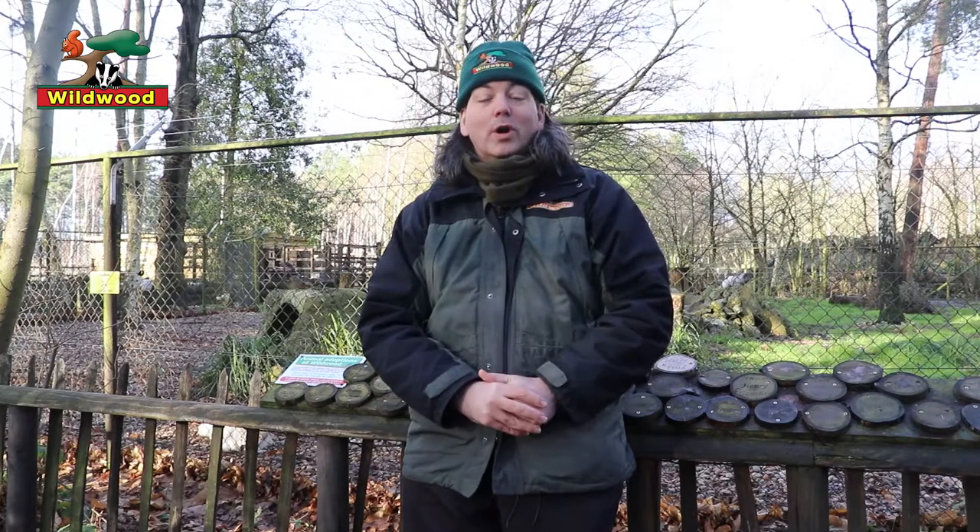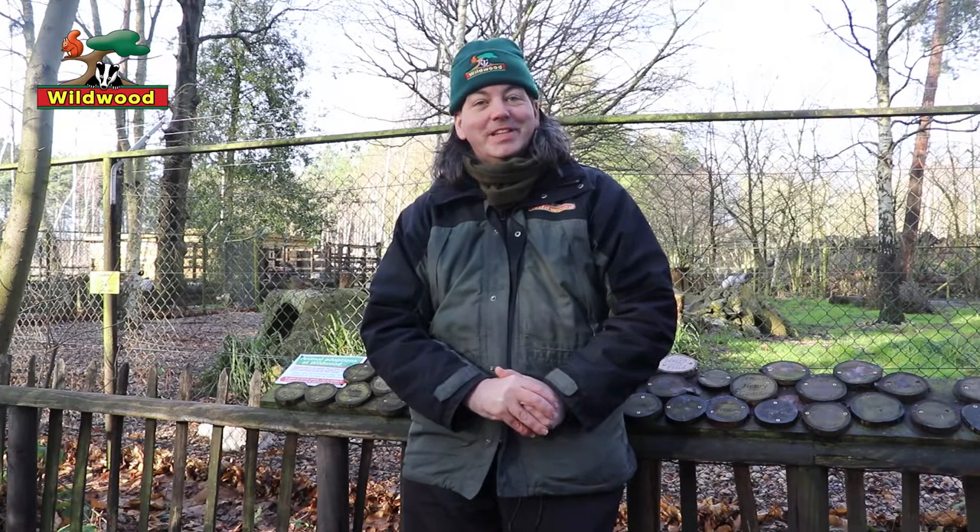Hello, welcome to Wildwood and welcome to our Arctic Fox talk. We'll be telling you a little bit about the Arctic foxes here in Kent, so let's introduce them. We currently have two Arctic foxes, namely Teddy and his niece Flo.